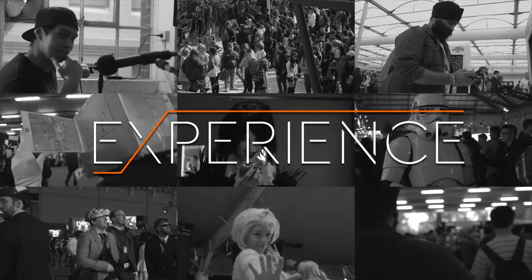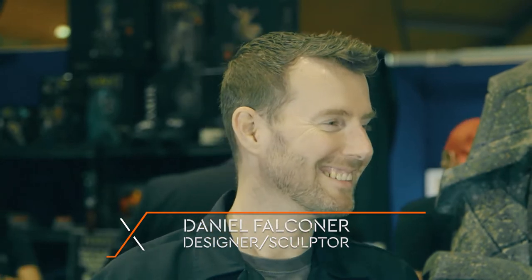Hi guys, we're here with Daniel from the Weta Workshop. How are you doing, Daniel? Good, man. So can you tell us what is Weta?